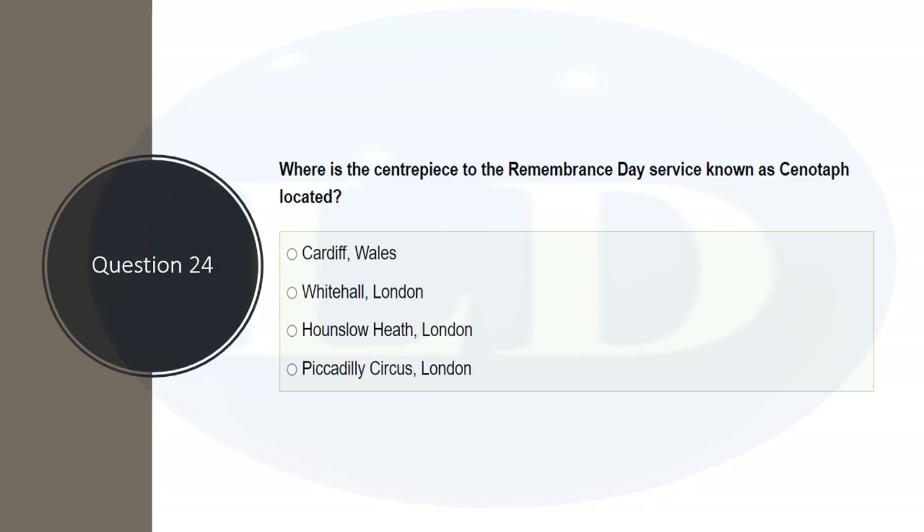Where is the centrepiece of the Remembrance Day service, known as the Cenotaph, located? This is where the Queen or a member of the Royal Family and world leaders come to remember those who gave their lives in World War I and II, laying flowers as tribute. The correct answer is Whitehall, in central London.